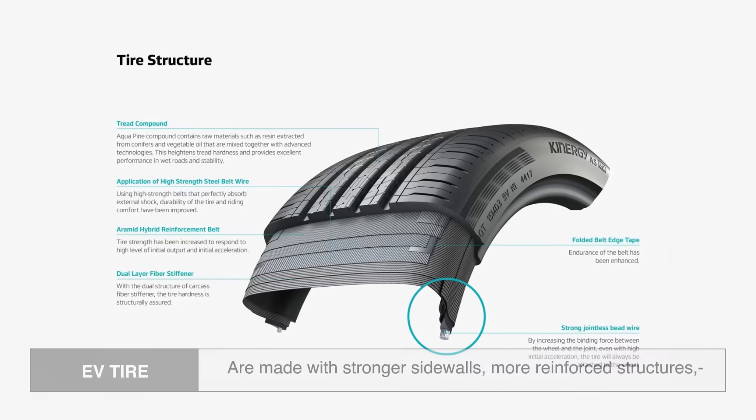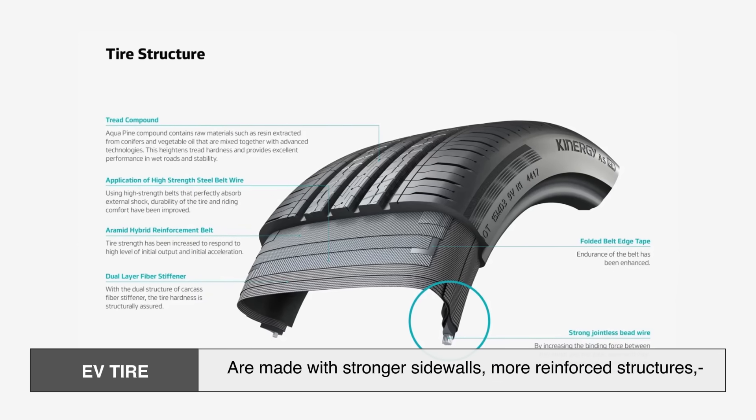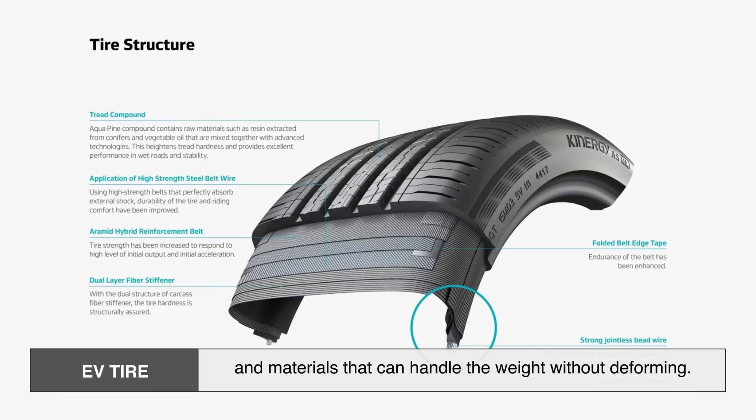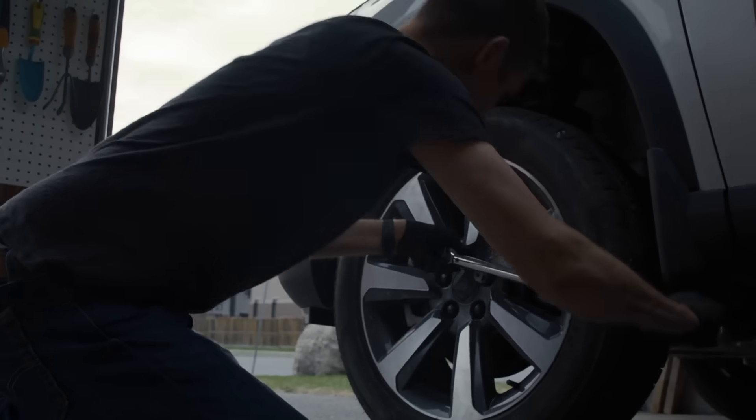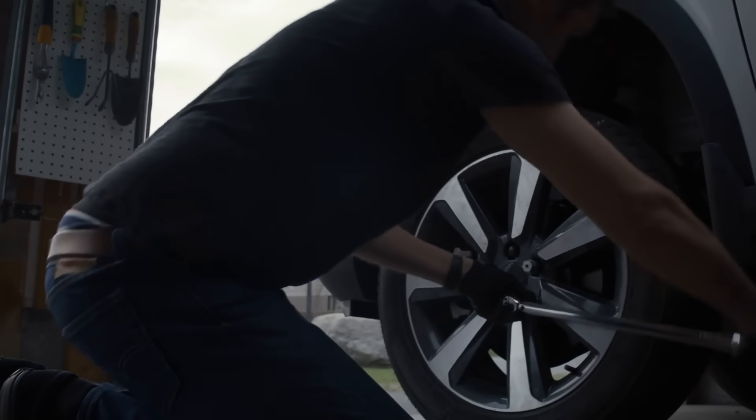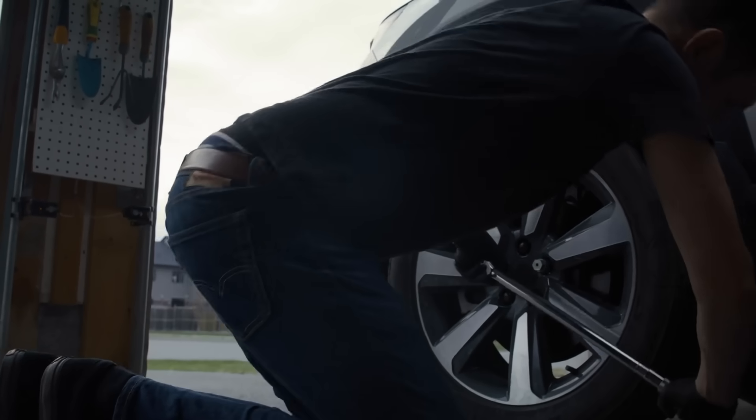So EV tires are made with stronger sidewalls, more reinforced structures, and materials that can handle the weight without deforming. Otherwise, you'd burn through regular tires way too fast and risk safety along the way.